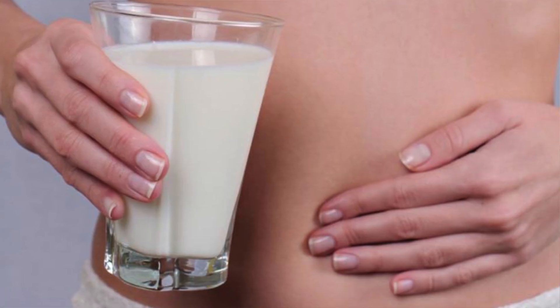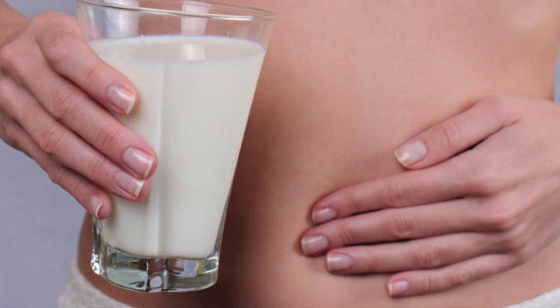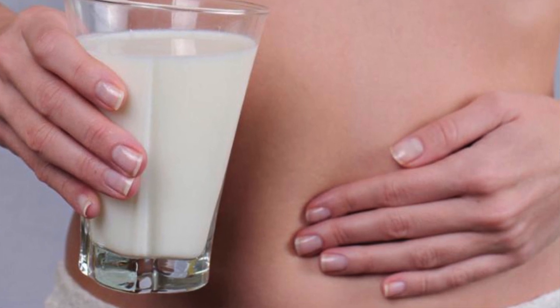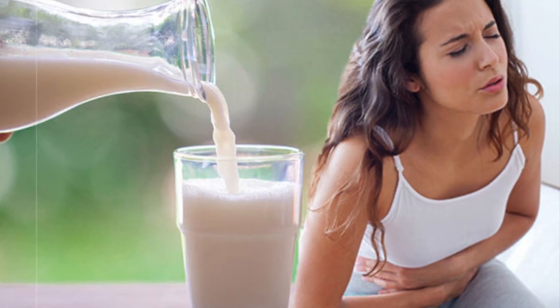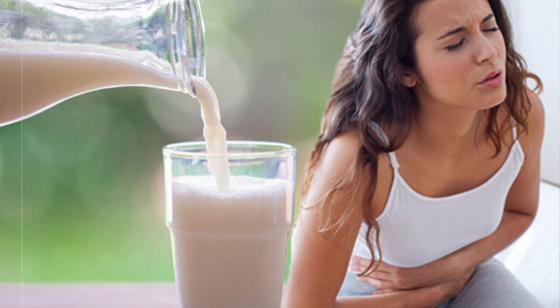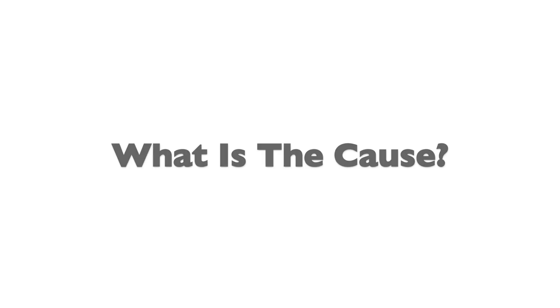The main symptoms with lactose intolerance include a lot of abdominal bloating. You can also have abdominal cramping that can range in severity from mild to moderate to severe. Some people experience nausea or even diarrhea, and lastly one of the more classic symptoms of lactose intolerance is painful gas.